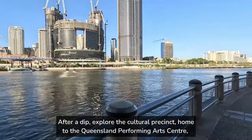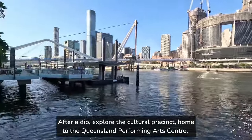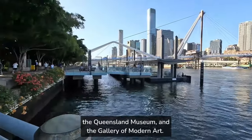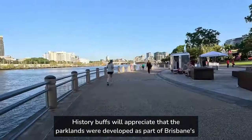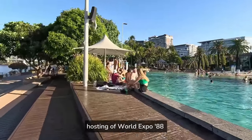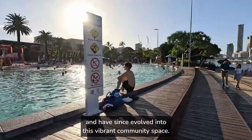After a dip, explore the cultural precinct, home to the Queensland Performing Arts Centre, the Queensland Museum, and the Gallery of Modern Art. History buffs will appreciate that the parklands were developed as part of Brisbane's hosting of World Expo 88, and have since evolved into this vibrant community space.